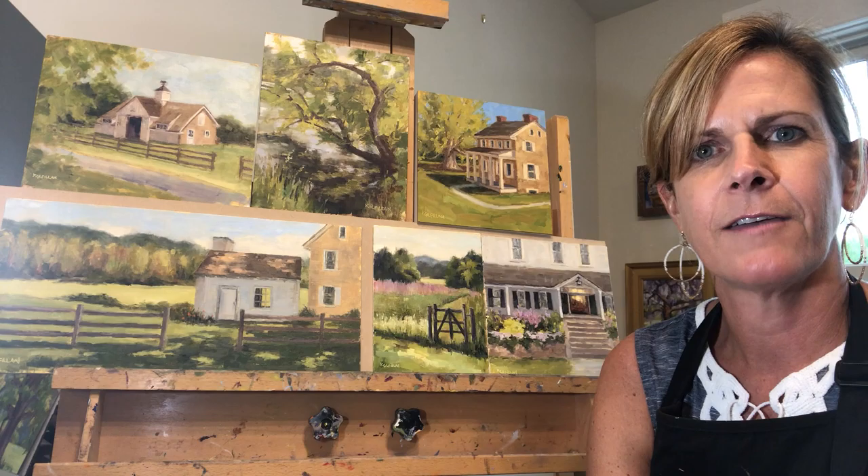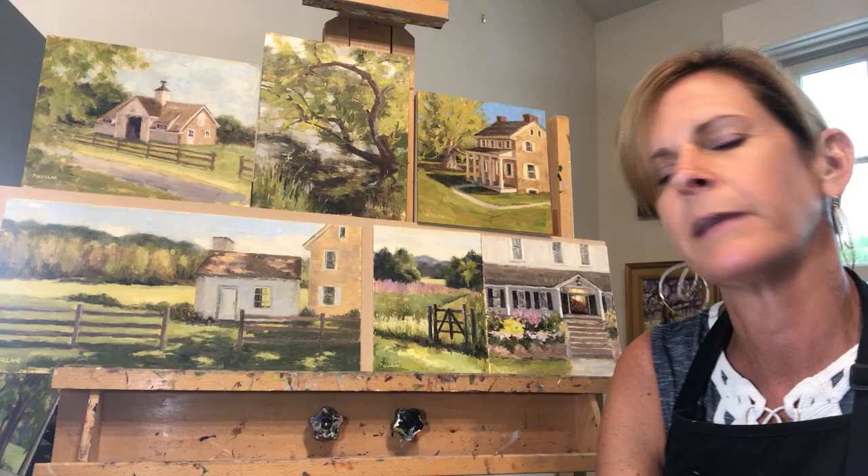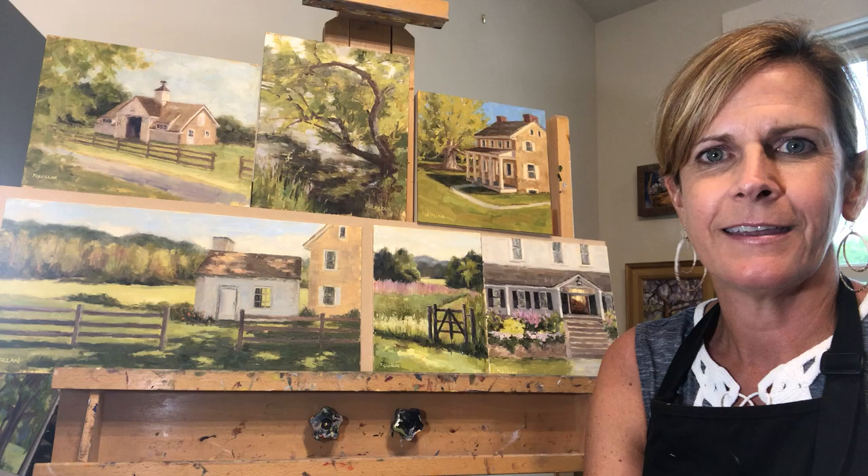I've been painting a lot of plein air work in the last six years. I've been an artist for my entire life, truly, and an oil painter for the past 12 years, and getting involved in plein air painting has really broadened my ability as an artist.